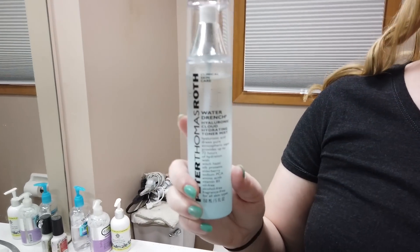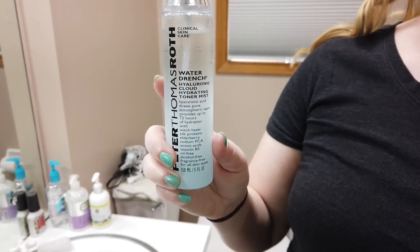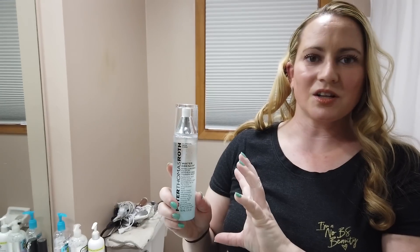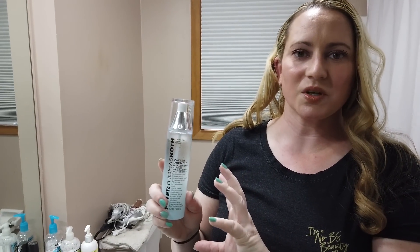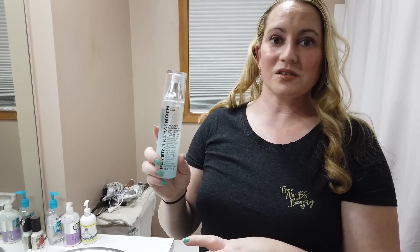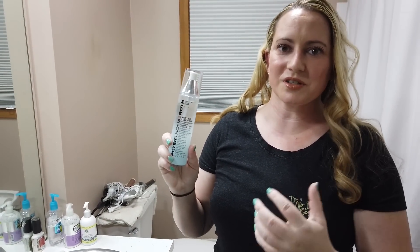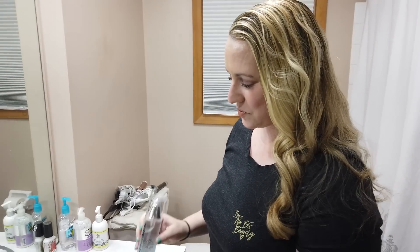Another one that I recently found — a friend of mine recommended it — is the Peter Thomas Roth Water Drench Mist, which is available at Ulta. They have a set where you can get this and the face cleanser for the same price as the mist alone, so the full-size face cleanser is kind of free. This is also a very good one — no alcohol, no fragrance, pretty fine mist. Works well to keep your skin hydrated, and I also like to use it in between steps of my routine, spritzing a couple spritzes here and there.